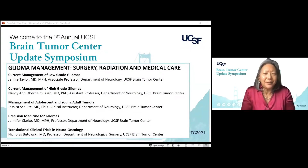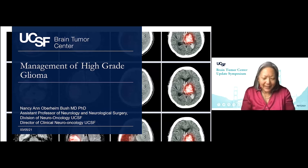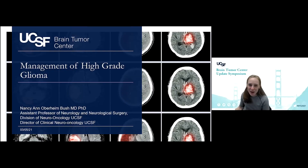We'll move quickly on now to Nancy Ann — she needs no introduction because she is the co-chair of this amazing symposium, and she is also the director of the division of clinical neuro-oncology. I'm very happy that she's going to share with us the management of high-grade glioma. Thank you Suzanne, thank you everyone.